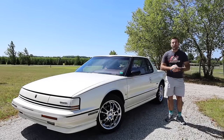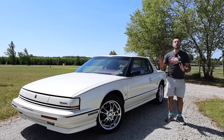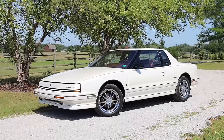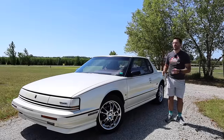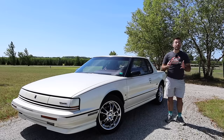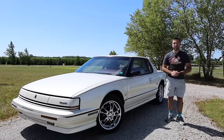Hello everyone and welcome back to the channel for another car review. Today we have a new brand and a very special car. This is a 1992 Oldsmobile Toronado Trofeo. This is a very futuristic car, not only with its styling but also with the technology and features on the inside, and I really can't wait to show you all what makes this car so special and futuristic.